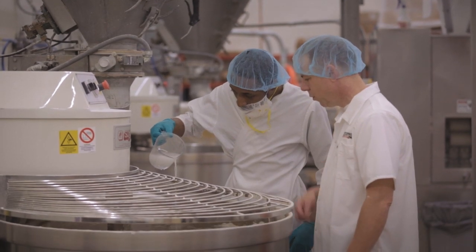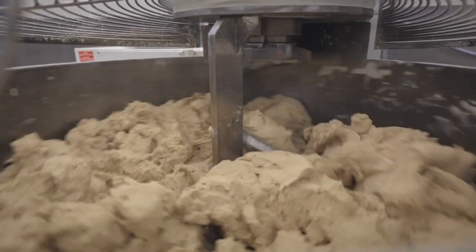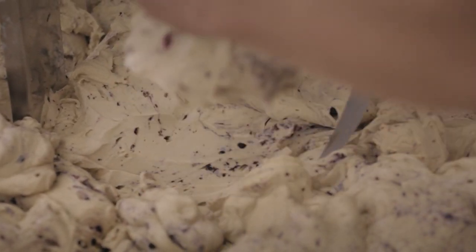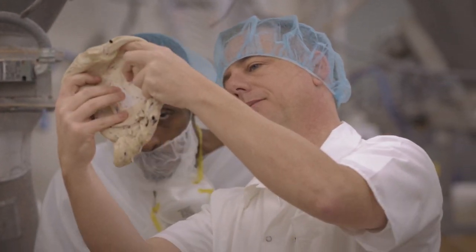When we talk about a Bruegger's bagel or a traditional New York bagel, there are really only about three things that separate it from every other bagel. The first are the ingredients — five high quality, simple ingredients: flour, water, barley malt, yeast, and salt.